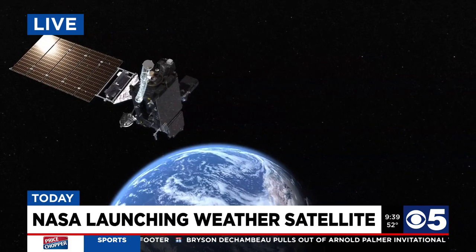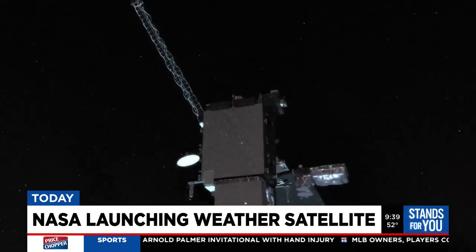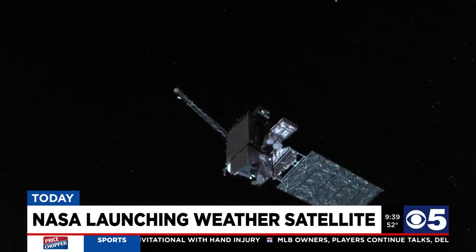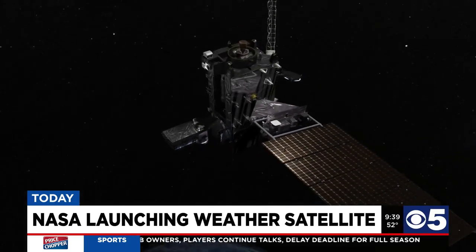The GOES-T satellite is a continuity of our geostationary satellites that NOAA and NASA use to monitor the weather. What that means for the public, and particularly there in Kansas City, is that we will be able to continue to provide the most accurate warnings and forecasts coming from the National Weather Service and from the local TV stations.